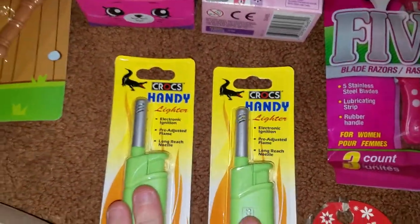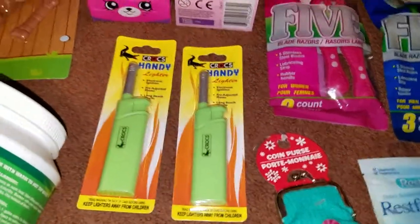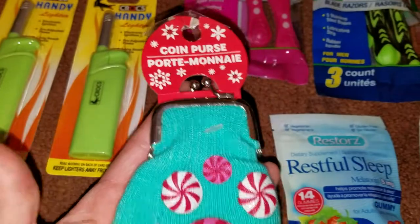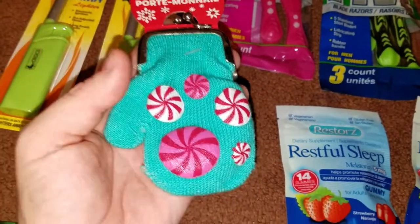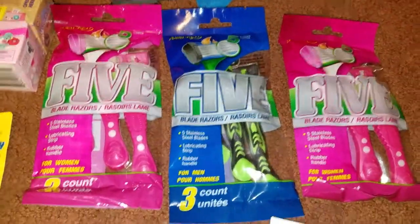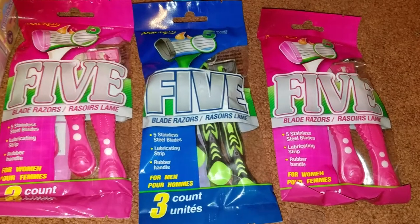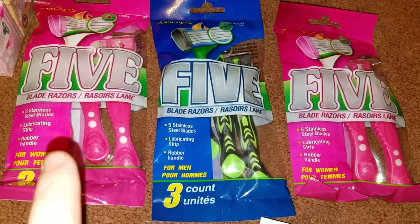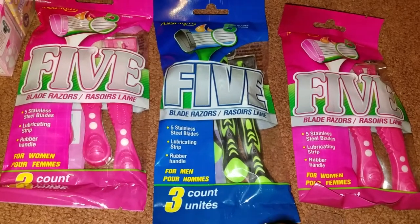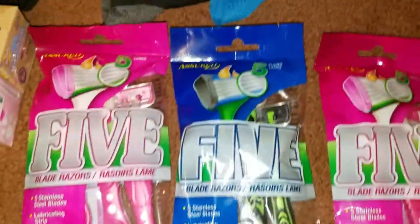These are a repurchase for me — the Crocs Handy Lighters. I love these lighters because they're really easy to light my candles with when the wicks are down a little bit too far. I grabbed my youngest daughter one of these cute little coin purses made out of a mitten — super cute. I also grabbed these razors for stocking stuffers. I've seen the men's in my local Dollar Trees but not the women's with the five blades. There are three razors with five blades each, and they are by Assured.